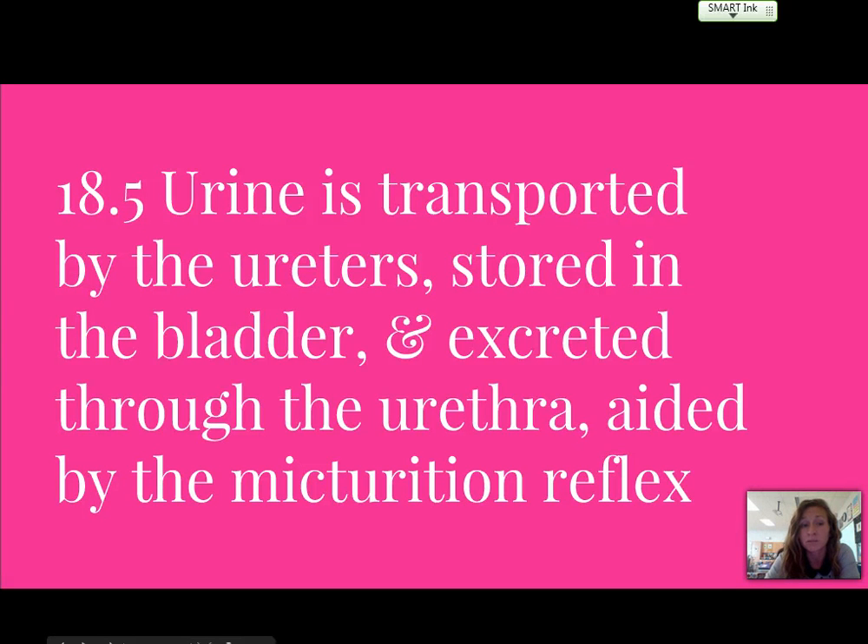Hey guys, Carlson here to finish up chapter 18 with you. We're going to pick up where we left off with section 5, where we leave the kidneys and now talk about the urinary tract.